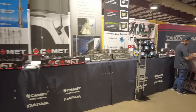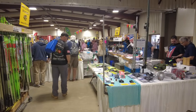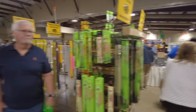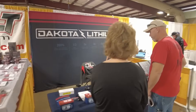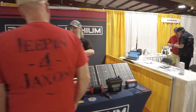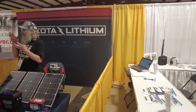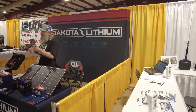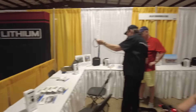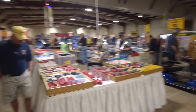Coming around the corner we've got Comet Antennas over here. This is Tower Electronics — they have a huge section down here on this end. Dakota Lithium is actually here for the first time — I've never seen these guys at HamCation before. Dakota Lithium was one of my first lithium iron phosphate batteries, and after five years of use I think it still gave me about 90% capacity when I ran the last capacity test on it. Really, really good battery.